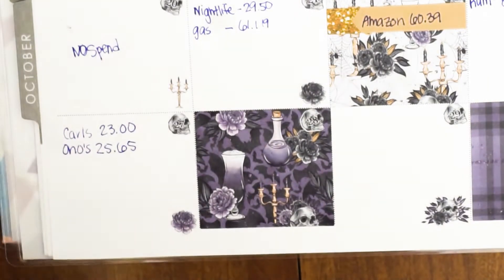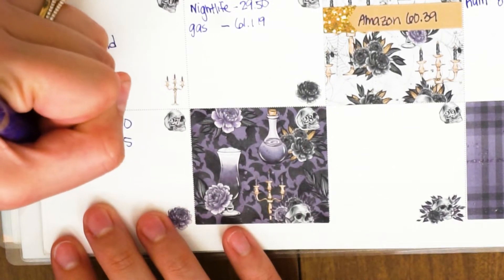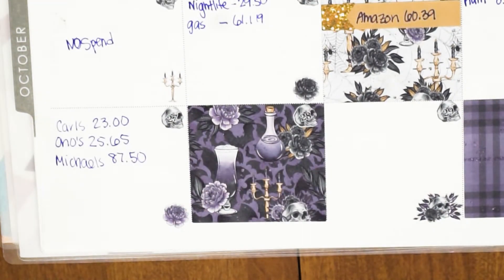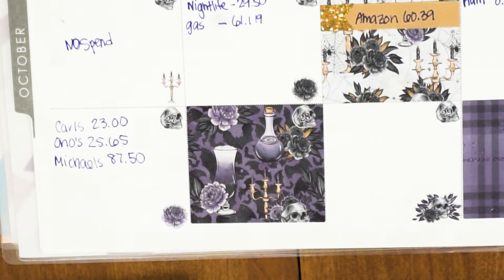I bought the Glamour Girl and Healthy Hero sticker kits from Happy Planner at Michael's, which is right across the street from Richard's work. I had nothing to do, so I spent a couple of hours there after lunch. They were supposed to be on sale but weren't, so I paid full price — which was stupid — but I was really sad and needed to shop. I ended up spending $87.50 at Michael's.